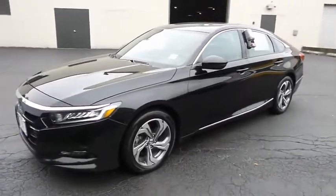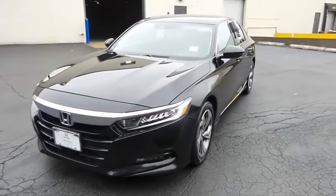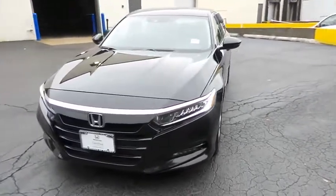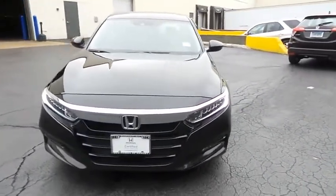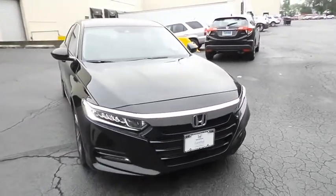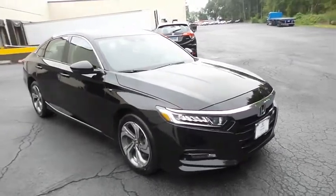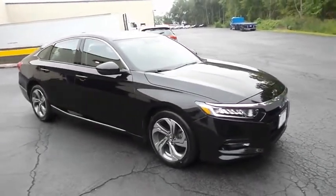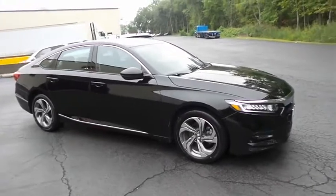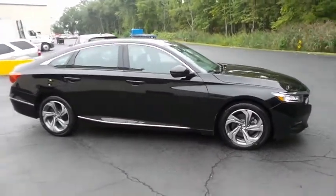Here reviewing a gorgeous 2018 certified pre-owned Honda Accord EXL 2.0T, finished in crystal black pearl paint with black leather seats, powered by a turbocharged 2-liter I-VTEC 4-cylinder engine and a 10-speed automatic transmission, equipped with navigation system, power moonroof, 17-inch alloy wheels, and fog lights.